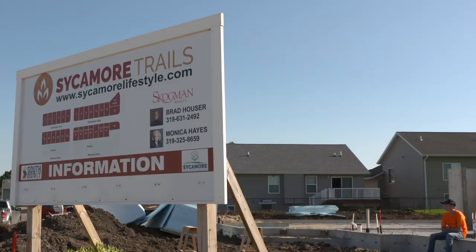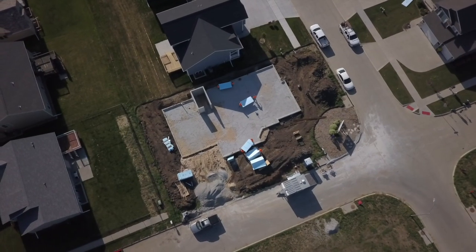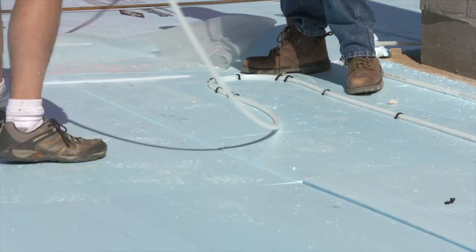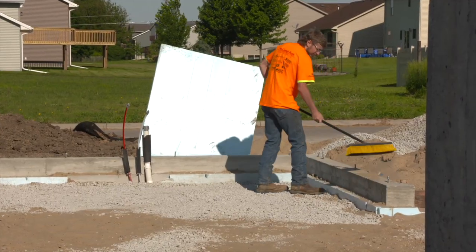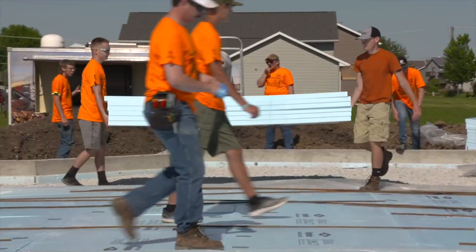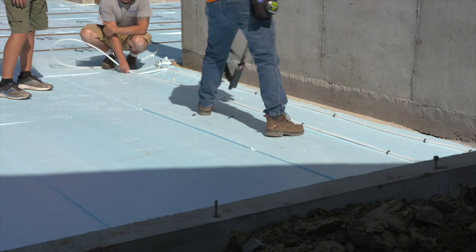This unique home building project began, as many do, with a strong foundation. It's only been a few weeks since crews broke ground for the student-built house, and now students are getting ready to install hundreds of feet of plastic tubing that will deliver the heat to keep the house warm. Today we are laying the plastic, which will be a vapor barrier under the concrete slab. Then we will be laying a two-inch sheet of foam to create insulation under the floor, and on top of that we will lay the plastic tubing that will create the in-floor heat.